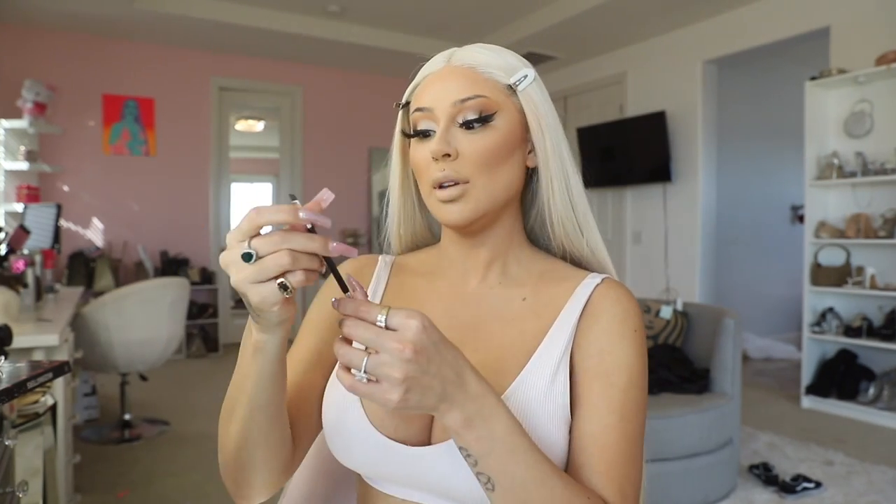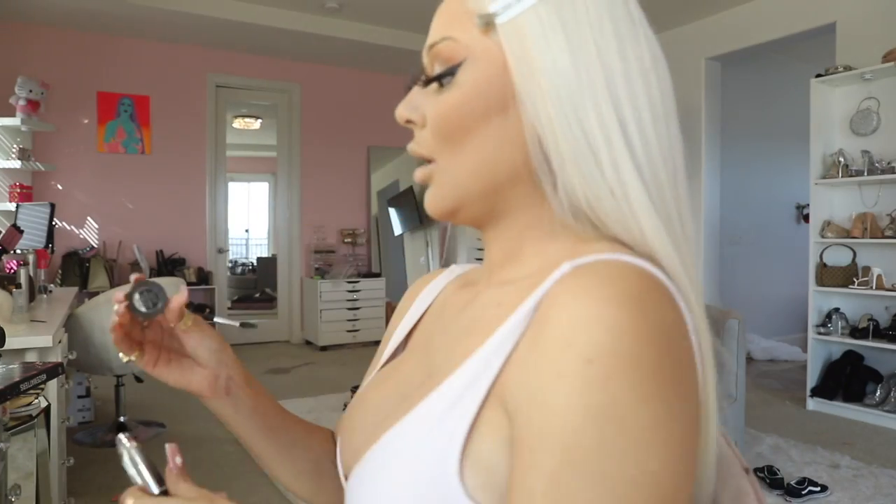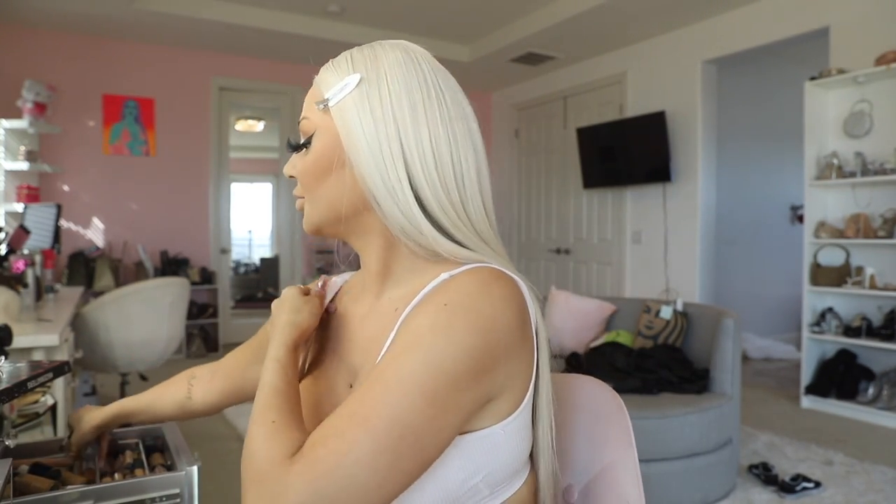Now we're ready to move on to the brows. Let's brush these out. I'm a pomade girl — I know feathered brows are in but for someone with really thin brows, we're going with pomade. Using the Anastasia brush in 7B and the LA Girl Dark Brown pomade. I'm gonna show you a trick — if you have blonde brows I like to mix a little bit of concealer with the pomade to get a lighter shade. I always draw a line first.